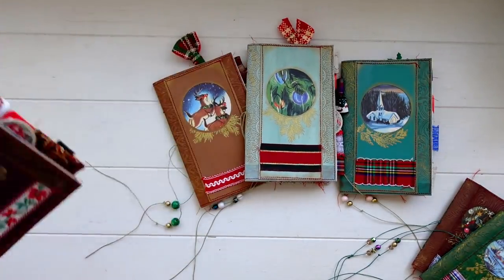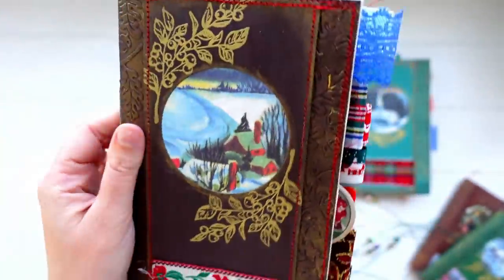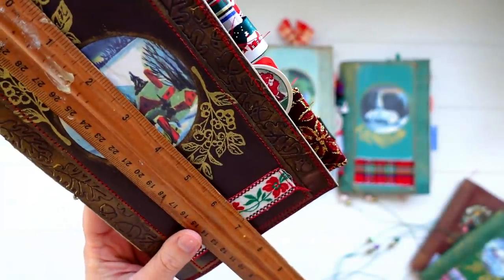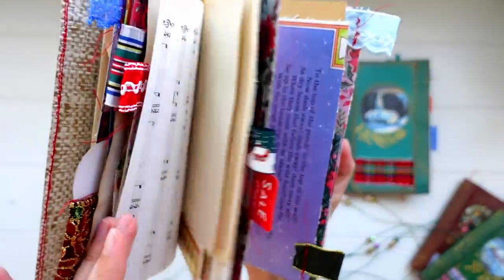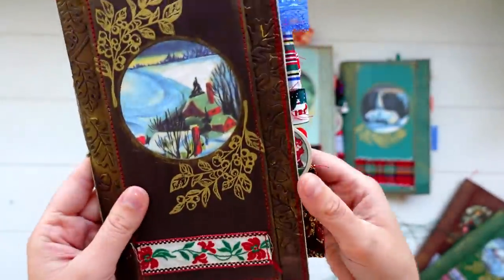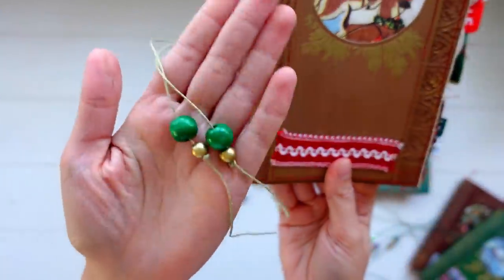Now moving on to the medium size. First we have this brown one — really pretty, with some trim along the front and beads along the binding, and tabs sticking out the side. These medium journals measure about five by seven and a half inches. They all have the same wallpaper on the inside. Just going to give you a really quick glimpse at the pages. And then the next one is another reindeer one — this one's so cute, with a little trim along the bottom, tabs hanging out the side stitched on the pages, and little beads.